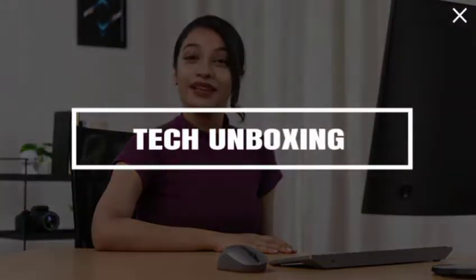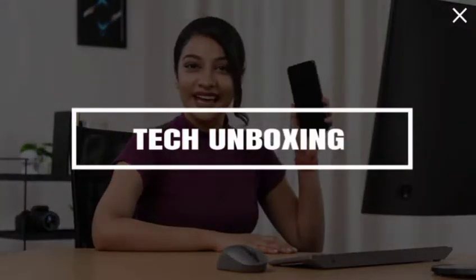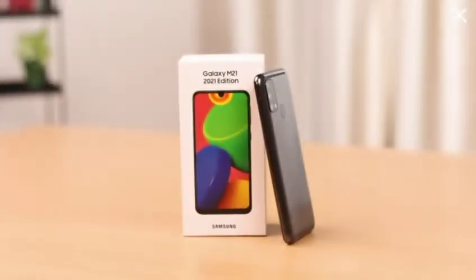Hi everyone, this is Admitia and today I'm going to talk about Samsung Galaxy M21 2021 Edition. I've been using this phone for a few weeks now and I must say it's quite a performer, so let's dive right in. The variant I have here is arctic blue, but there are other color variants available too.